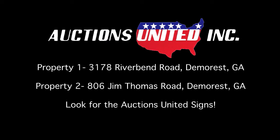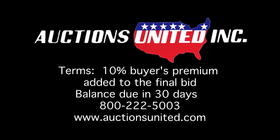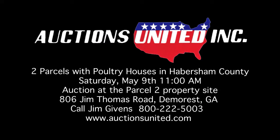Just follow the Auctions United signs to Auctions United's Big Tent the day of the sale. Don't miss this great opportunity to own income-producing property in Habersham County, Georgia. Come on out and bid with confidence. Auctions United is selling these two parcels with poultry houses on Saturday, May 9th at 11 a.m. on the property site at 806 Jim Thomas Road, Demorest, Georgia. There is a 10% buyer's premium added to the final bid with the balance due in 30 days.